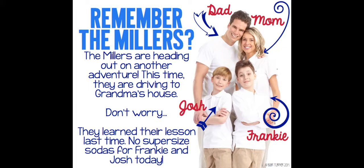You guys remember the Millers? The Millers are headed out on another adventure. This time they're driving to Grandma's house. Don't worry, they learned their lesson last time — no supersized sodas for Frankie and Josh today.